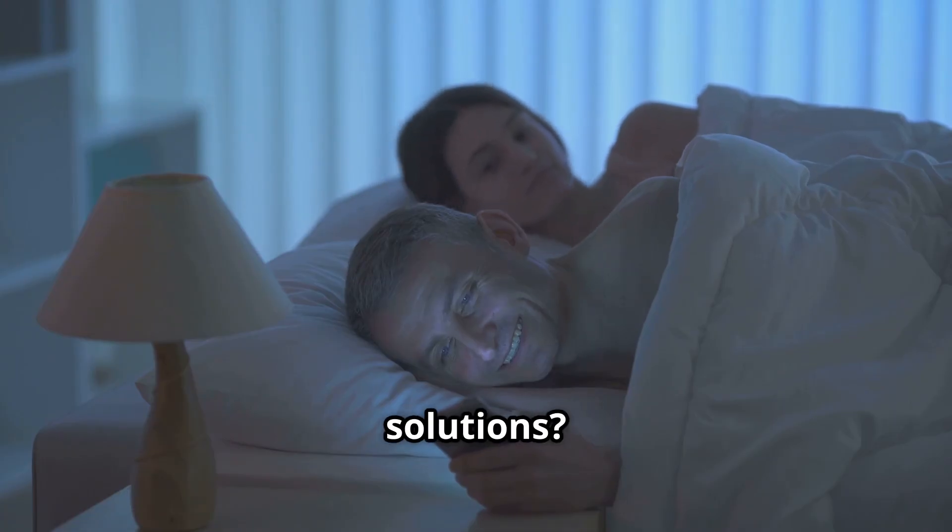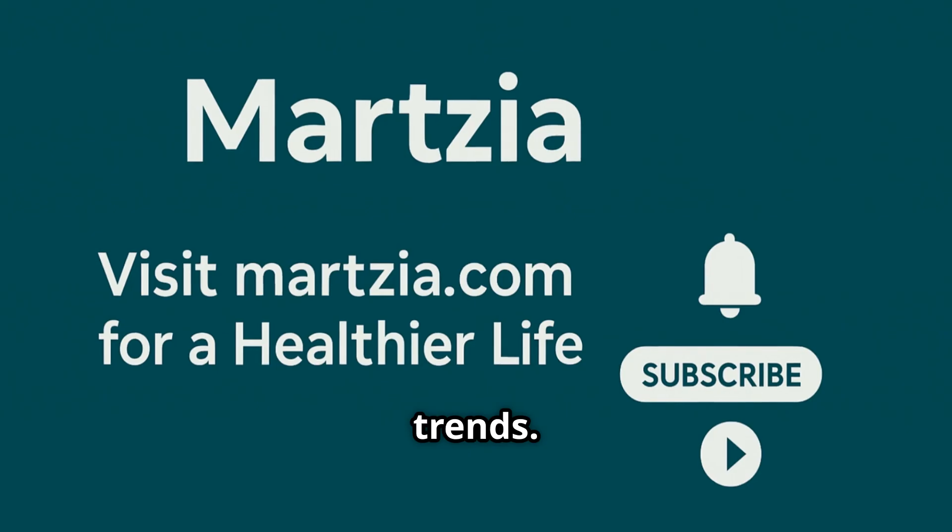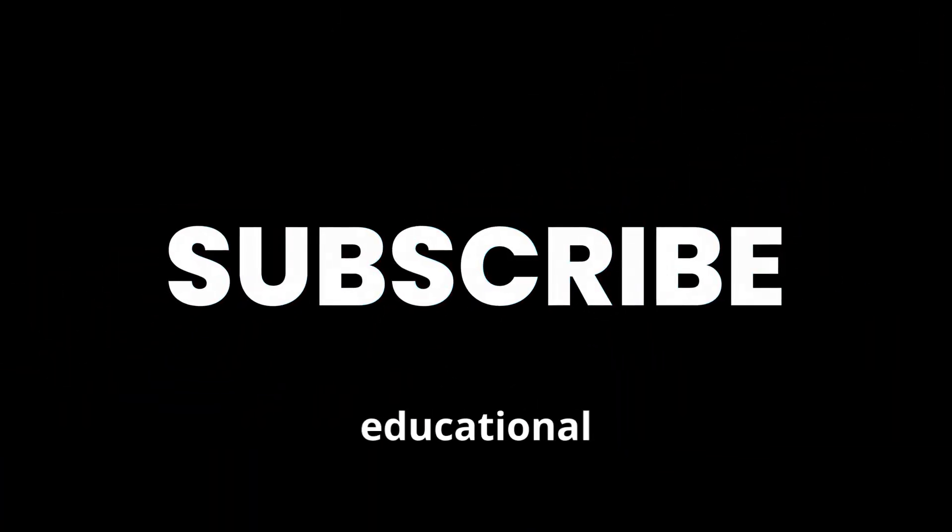Want to learn more about smart sleep solutions? Visit marzia.com for expert tips and the latest wellness trends. And don't forget to subscribe for more educational videos on sleep, wellness, and smart living.